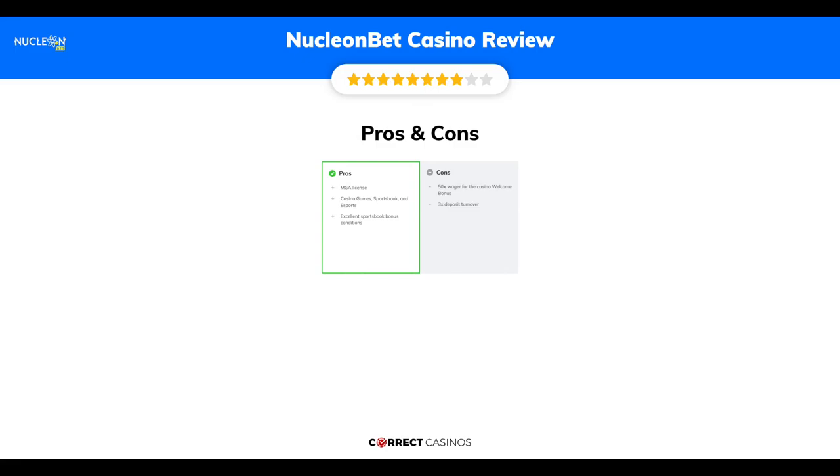The final verdict. Nucleon Bet Casino's strengths are its MGA license, casino games, sportsbook and esports, and excellent sportsbook bonus conditions. Its weakest points are the 50x wager requirement for the casino welcome bonus and the 3x deposit turnover. Thank you for watching. Visit correctcasinos.com for more casino reviews.